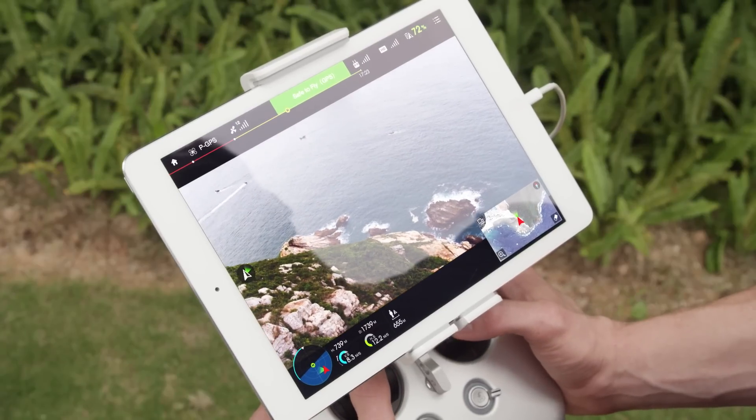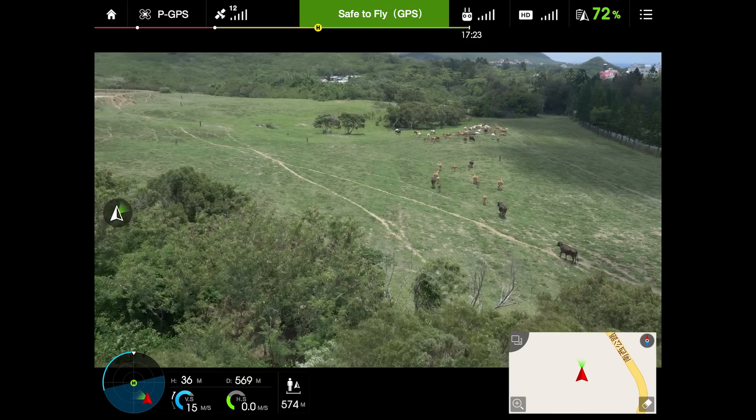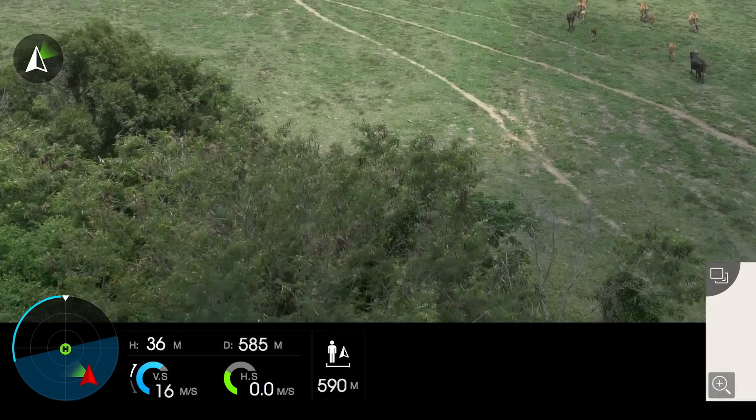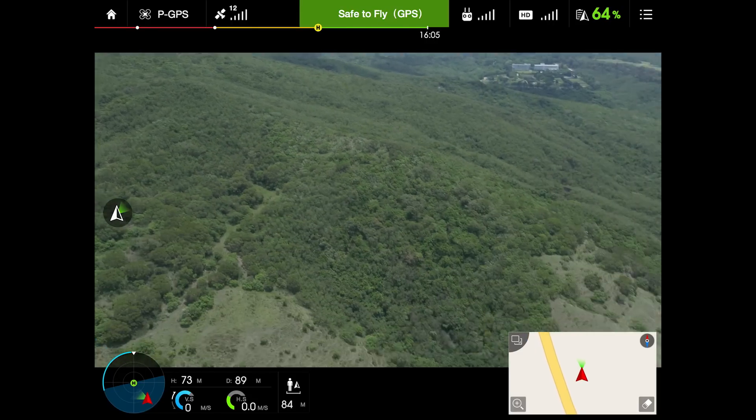When using a mobile device, you have full access to the new and improved DJI GO app, which puts detailed flight telemetry, a live video feed to your mobile device, and camera control right at your fingertips.